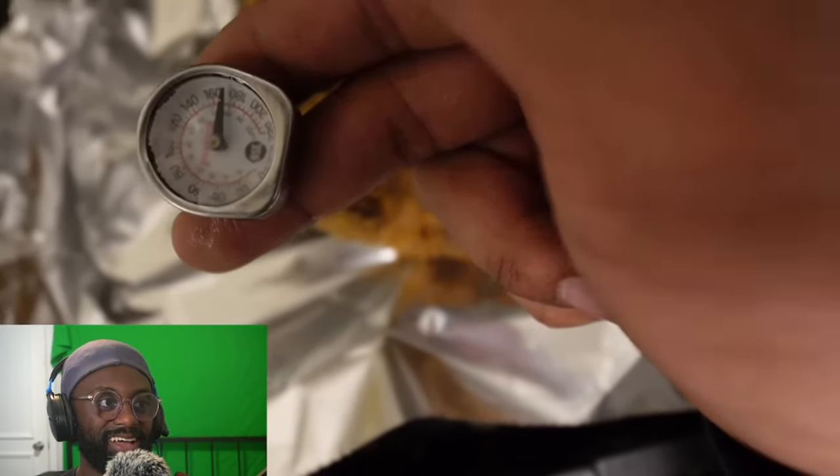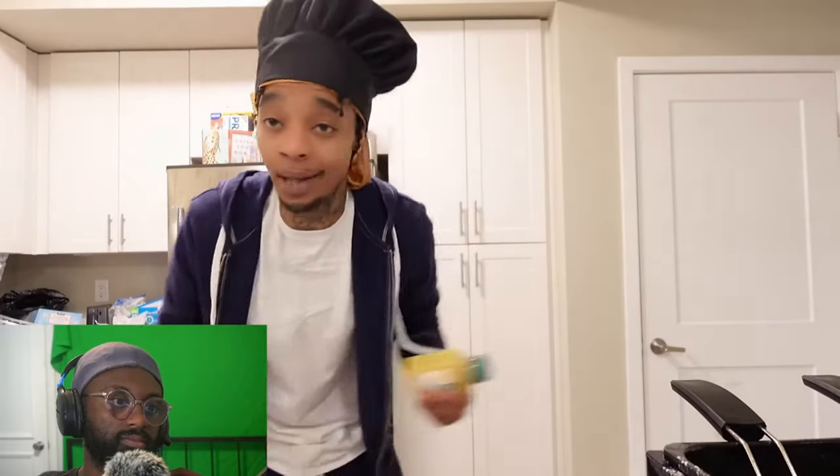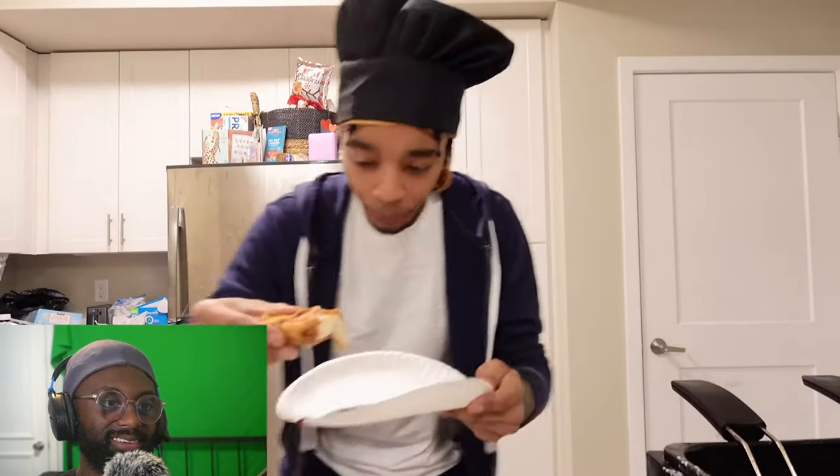Everything looks good to go — we're going to have that taste test right now. I got two different sauces: my favorite to use on chicken tenders is barbecue or honey mustard. Comment down below which is your favorite sauce. I ain't gonna lie, I don't got ranch — a lot of y'all were on my neck the last cooking video about that. You got to have that ranch. Okay, it's crunchy. The crispiness is there, nice and hot. I heard that crunch — y'all hear that crunch? That was a crunch.